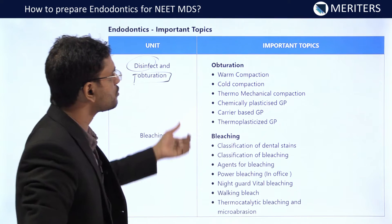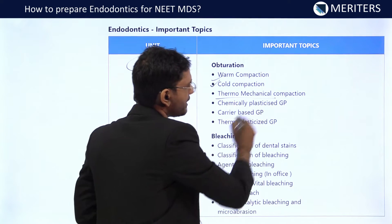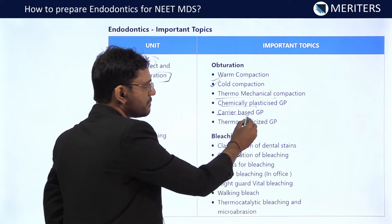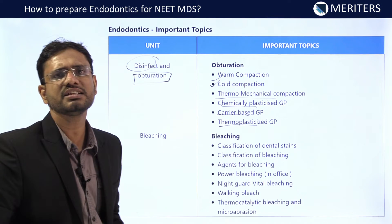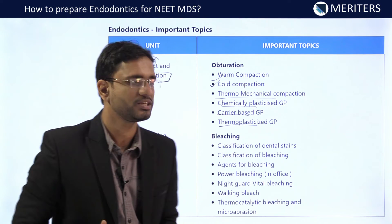Then we have obturation. For obturation, you should know warm compaction, cold compaction, thermomechanical compaction, chemically plasticized gutta-percha, carrier-based gutta-percha, and thermoplasticized gutta-percha. Everything about these techniques should be known, as well as the normal composition of gutta-percha.